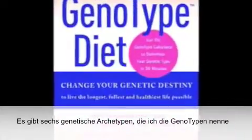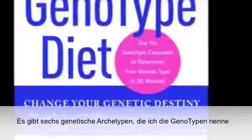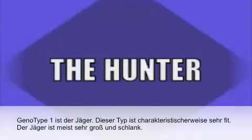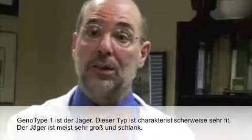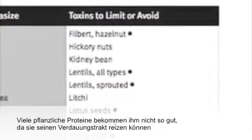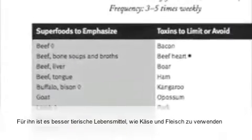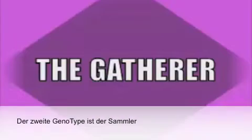There are six genetic archetypes, which I call the genotypes. Genotype 1 is called the hunter. Typically very fit, they're generally very long and lean. They don't do well on a lot of the vegetable proteins, which can make the digestive tract get irritated.